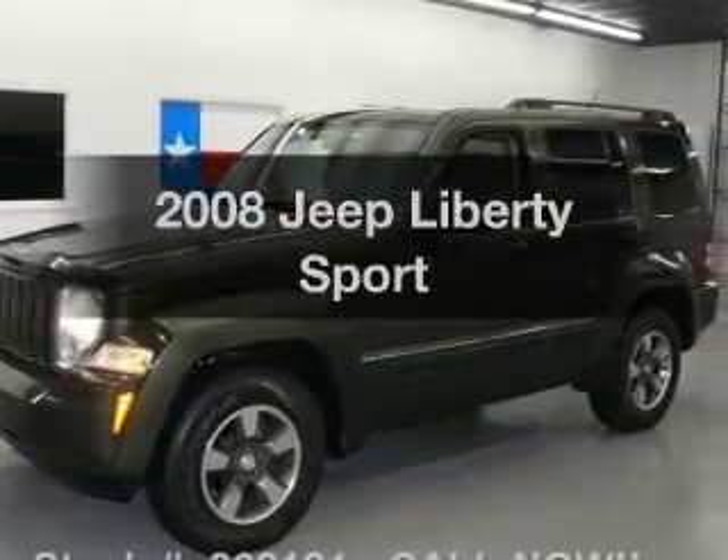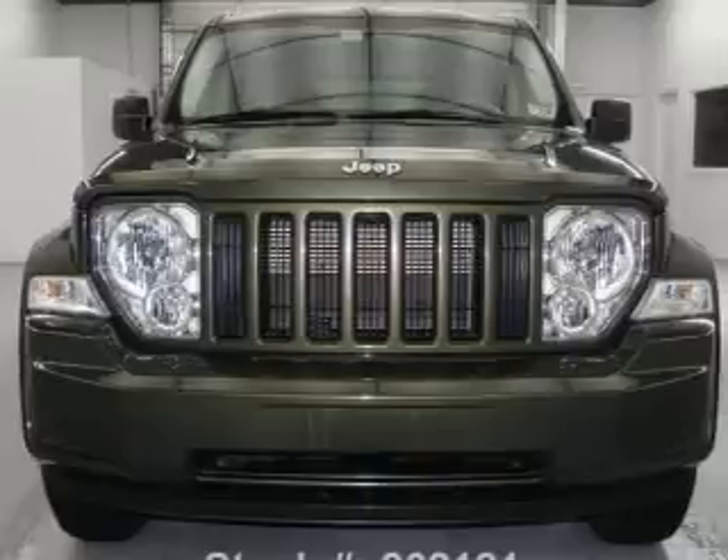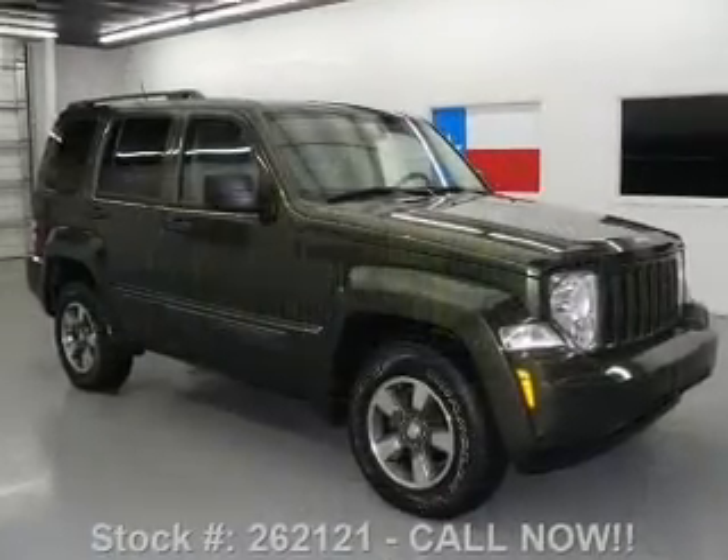Check out this 2008 Jeep Liberty. Everything you need under one roof with this great vehicle, with a reliable six-cylinder engine connected to a smooth-shifting automatic transmission.